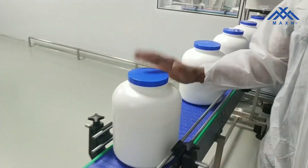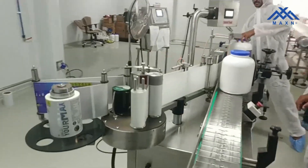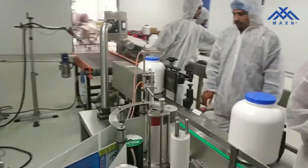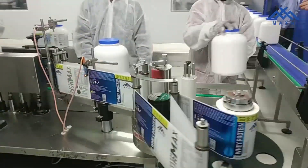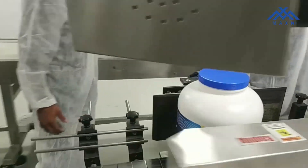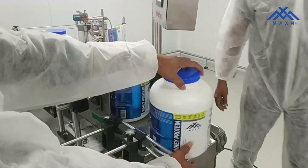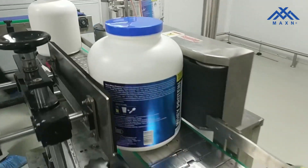From here, the process goes in for the labelling. This is the labelling here.